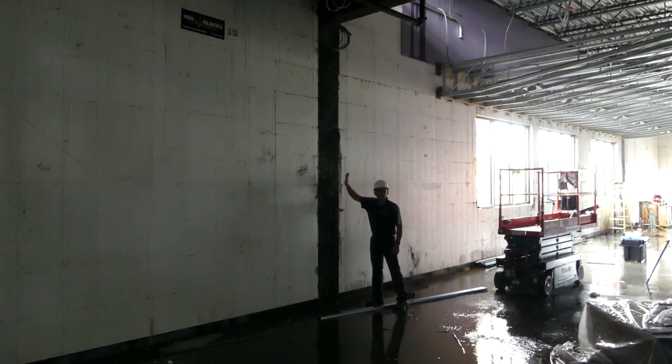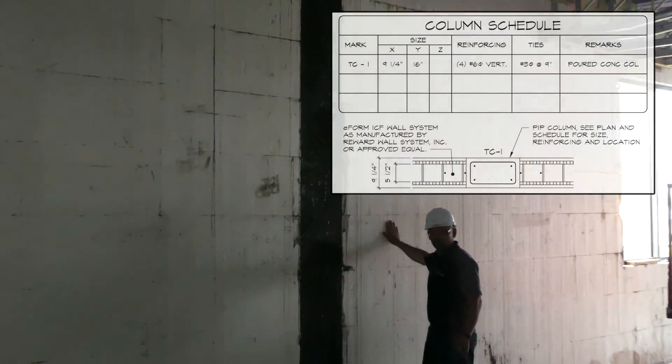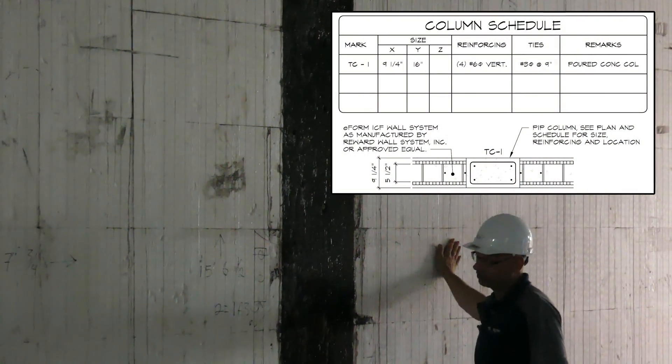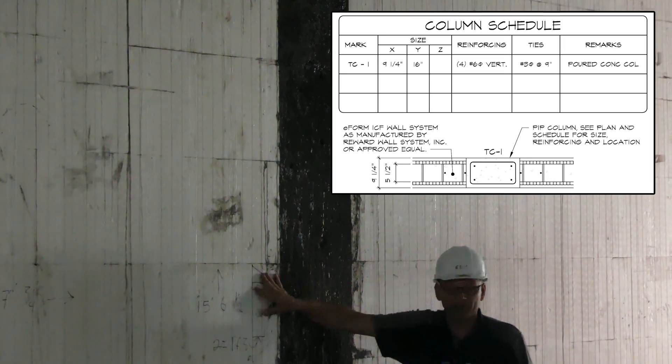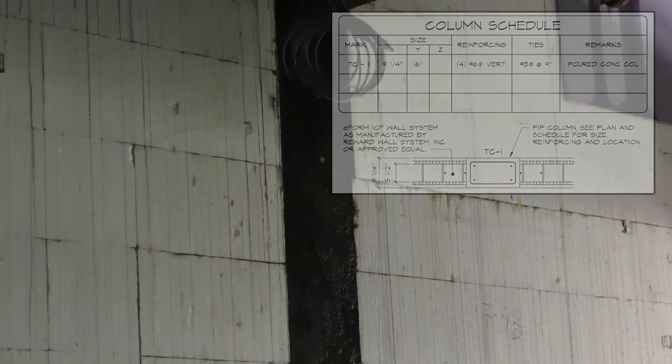Here you can see they've got a pilaster built into the wall, and they just brought it flush with the face of the Fox Blocks so that your sheetrock drywall can just come right across that, attached to the Fox Blocks, and nobody will even know it exists. Right above it you can see the beam that's supporting the second floor — that's why they've got the pilaster in place there.